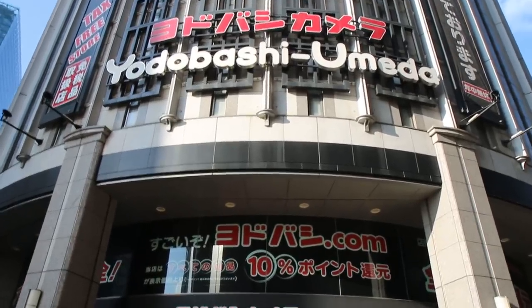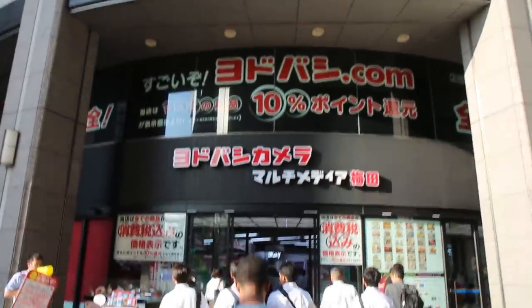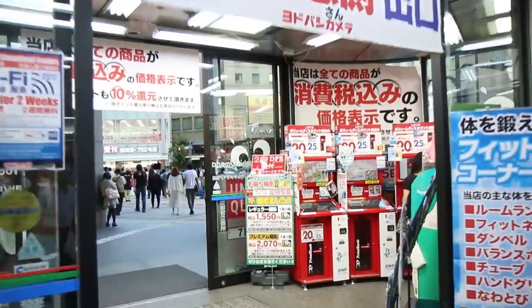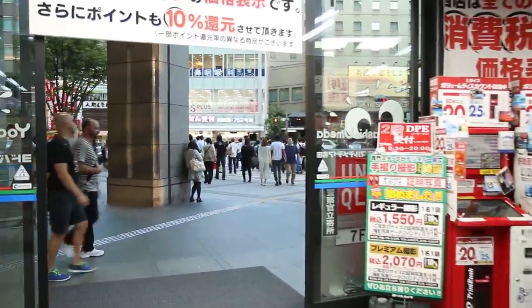We are now walking around — we're gonna go check out a big department store called Yodobashi. We are just stepping out of Yodobashi's store and that is one of the most amazing stores I think I've ever been in in my life. If you need electronics or even all sorts of other things, they have a mind-blowing selection of merchandise.